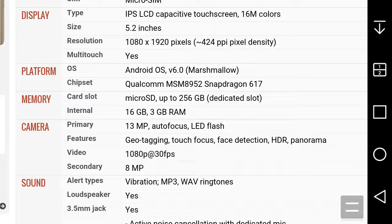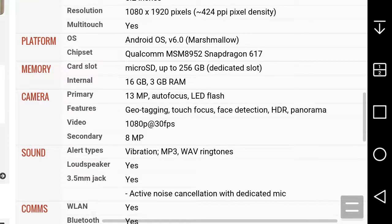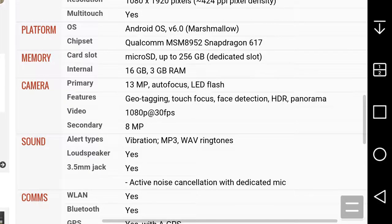You get 3GB of RAM — the Idol 4 has 2GB of RAM, the BlackBerry Neon has 3GB. For cameras, you get a 13-megapixel rear-facing camera with autofocus and LED flash. Camera features include geotagging, touch focus, face detection, HDR, and panorama. Video on the back is 4K at 30 frames per second — not too bad.